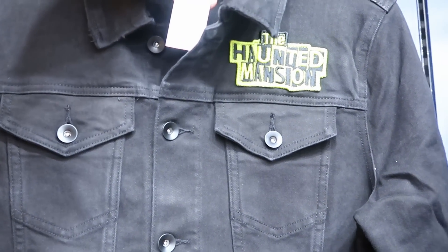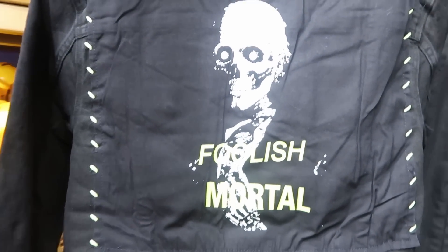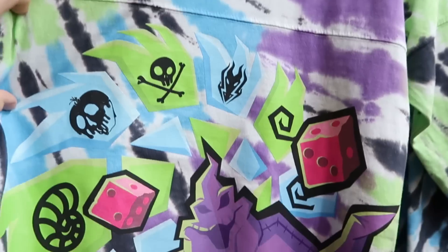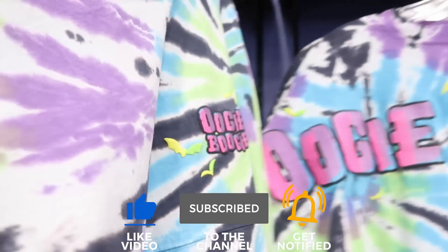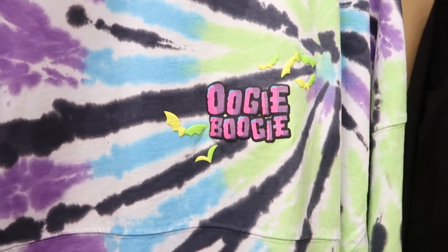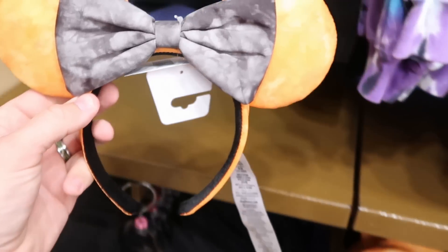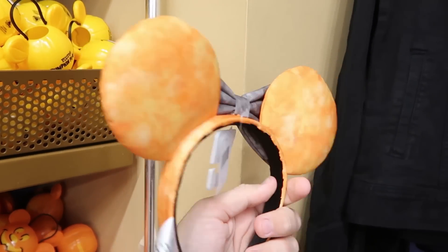They still have the Haunted Mansion denim jackets for $39.99 marked down from $80 — the back says 'Foolish Mortal,' really neat. The Oogie Boogie spirit jerseys are still here, looks like only in extra small at the moment — $35, and they actually glow in the dark. You get the Oogie Boogie graphic on the front and all the bats with amazing colors. Halloween ears are only $3.99 now — definitely the time to buy. I love the bow and the tie-dye pattern; for $4 you literally can't go wrong.